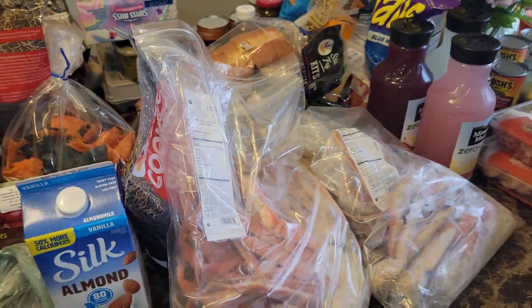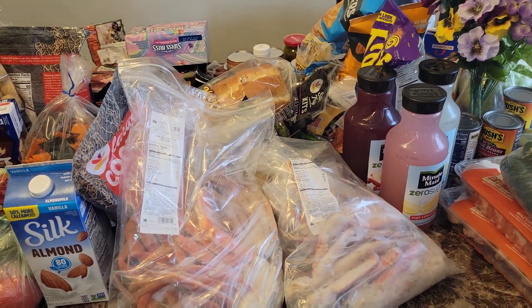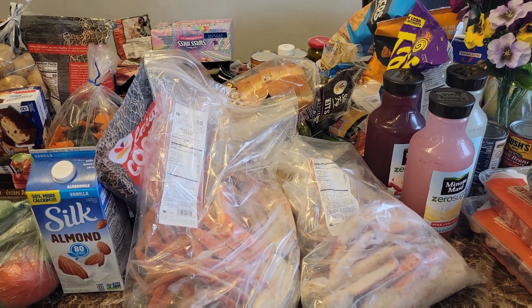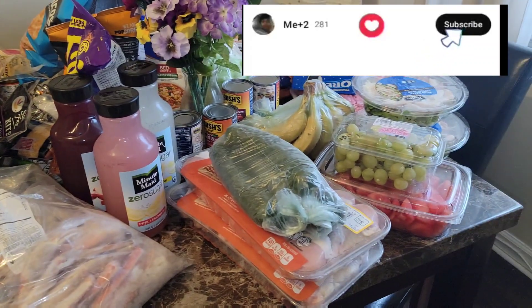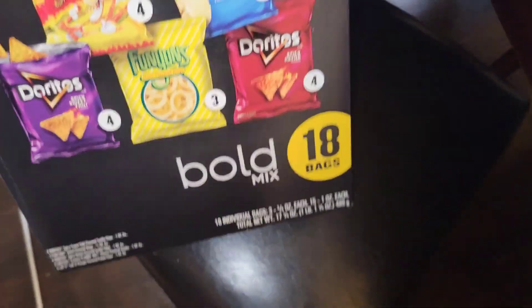So that is the grocery haul. I hope you guys enjoyed it. If so, you know what to do — thumbs up, subscribe, comment, hit the notification bell so you know when we post another video. See you guys in the next one. Oh wait, I forgot one thing.